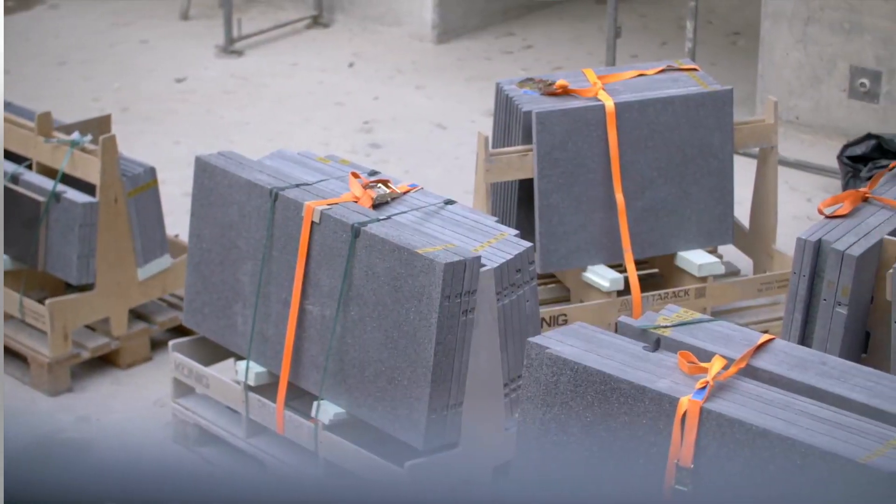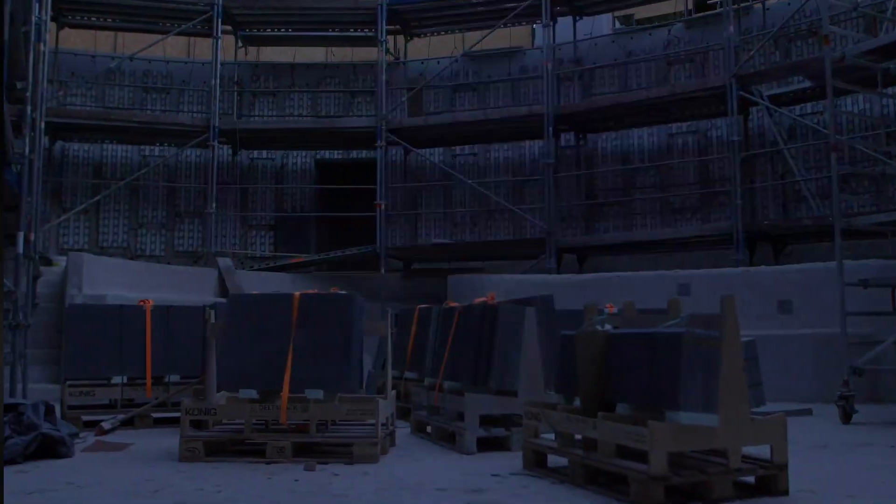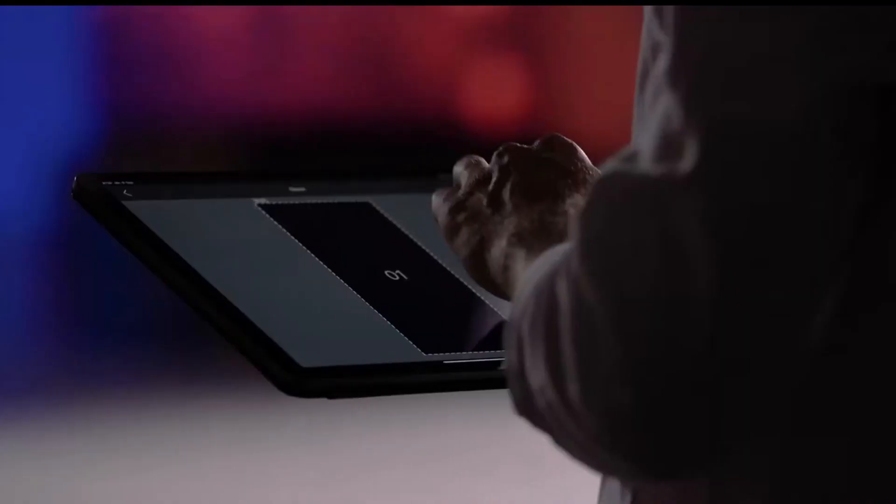These innovative panels come in standardized dimensions, with one popular model measuring 120 by 65 by 3 centimeters. Available in sophisticated shades of gray, anthracite, and ivory, these versatile panels can be incorporated into various architectural elements.